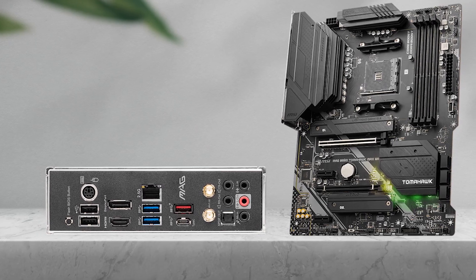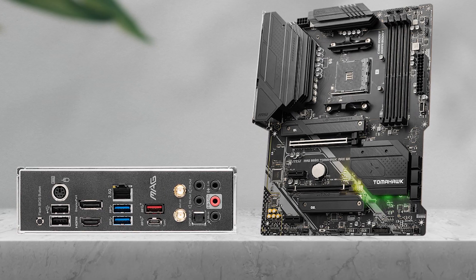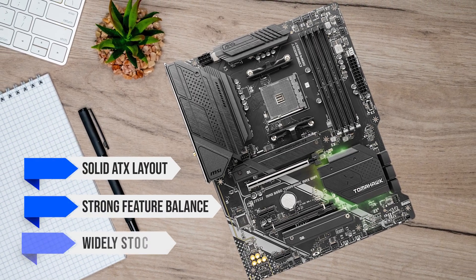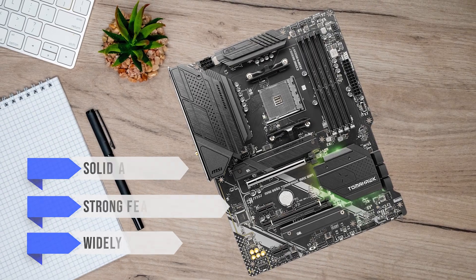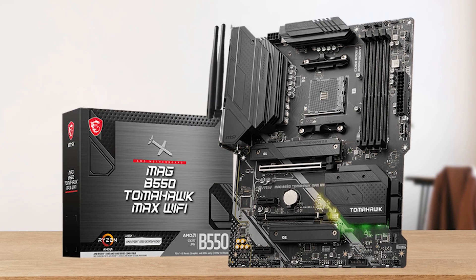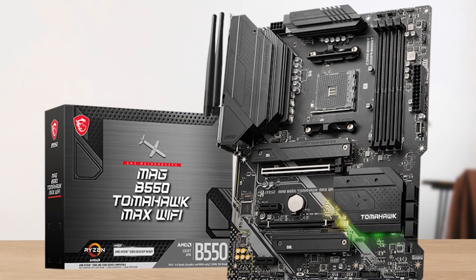This one stays a common overall recommendation because it's the kind of platform that feels hard to regret. Solid ATX layout, strong feature balance, and it's widely stocked by major retailers. If you're the type of builder who upgrades parts over time, this is the kind of board you keep while swapping GPU, storage, and even the CPU later on the same socket.